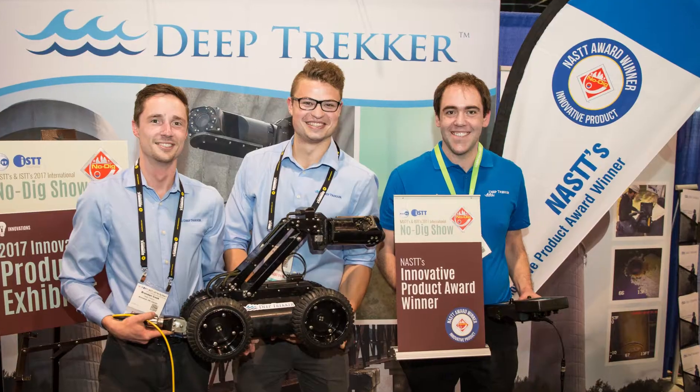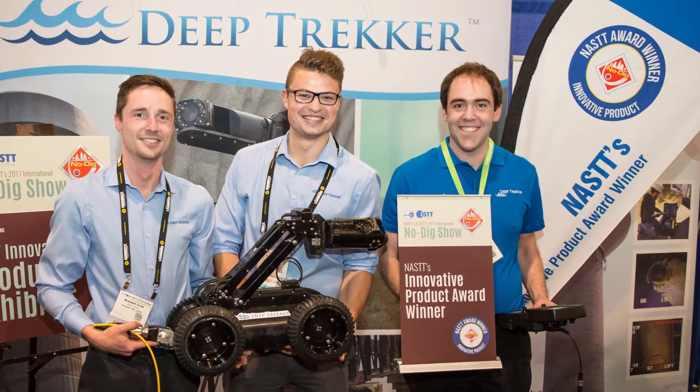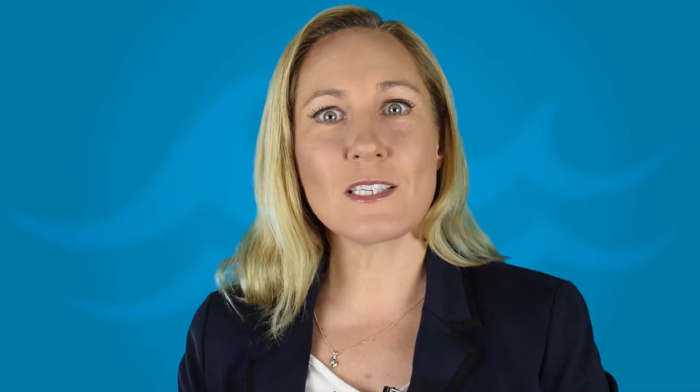We were awarded the North American Society of Trenchless Technology's most innovative product for our DT-340 pipe crawler at the NASTT No-Dig show. What an honor.